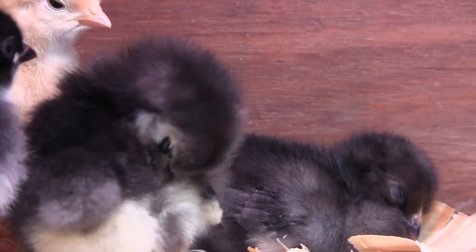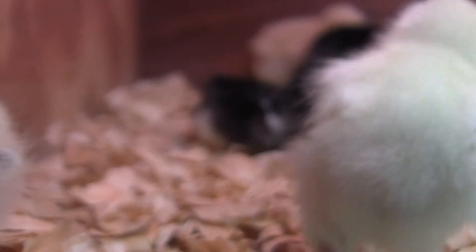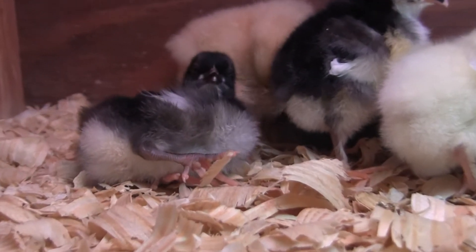That one's also an Olive Egger — the one with the white face for sure. This black one... That's Leafy. I think she's going to be the dominant bird. She's like, hey look at me.